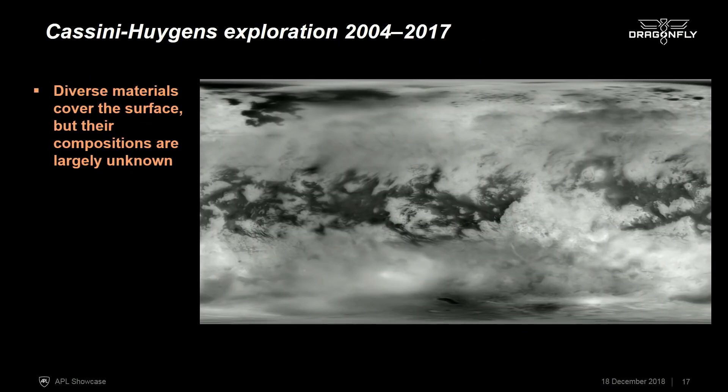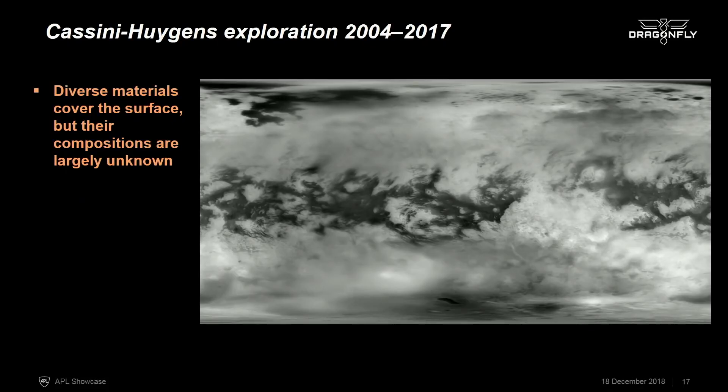The Cassini-Huygens mission is a joint NASA-ESA mission that explored the Saturnian system from 2004 to 2017. During the course of that mission, the Cassini orbiter made 126 close flybys of Saturn's moon Titan and mapped out the distribution of materials on the surface, the distribution of landforms, the geography of Titan. We can see in this near-infrared map at about 938 nanometers that there's a wide diversity of features on the surface of Titan. But what we don't know is the detailed composition — we know there's rich organic material all over the surface, but we don't know the detailed composition of the different types of landforms.